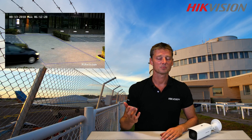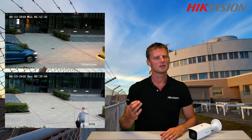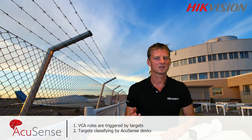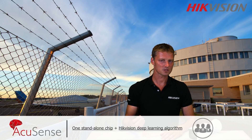So how does it work? An object that crosses a preset line will be captured by the camera. The deep learning algorithm in the camera then instantly analyzes the images. The image will be compared with a database of existing shapes, enabling the camera to recognize it as either a person or a vehicle.